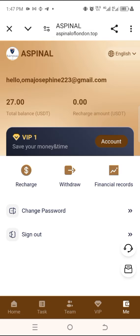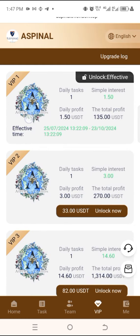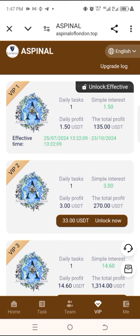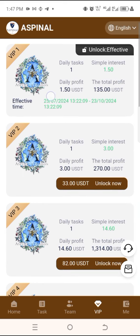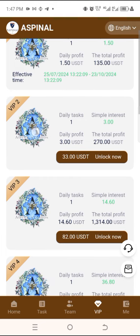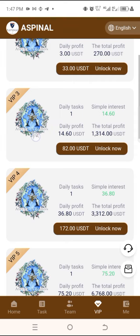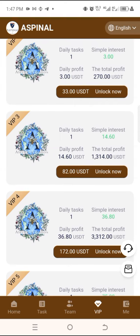I have the registration link in the description — you'll want to create your account. If you come to the VIP section, the first VIP tier can start with just 27 USD and earn less than two dollars on a daily basis. The second one, you can earn three USD when you recharge 33 USD. The third one can start with just 82 USD and then cash out four USD plus.